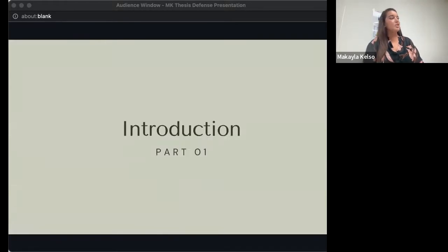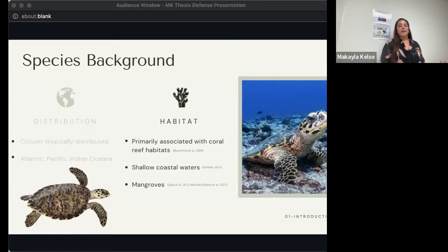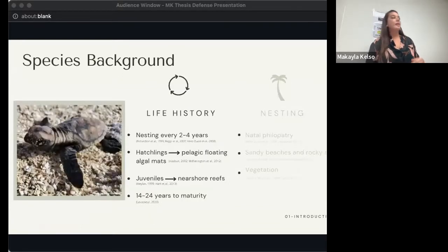To get started with a bit of introduction and background on my species, the Hawksbill sea turtle: Hawksbills are globally distributed throughout the tropical and subtropical waters of the Atlantic, Pacific, and Indian Oceans. They are most well known for being spotted in coral reef habitats, as one of their primary food sources are sponges, but they can also be found in shallow coastal waters, and in some regions like the East Pacific can even be found inhabiting mangroves. Like all marine turtles, Hawksbills typically don't reproduce every year, nesting every two to four years on average. During nesting seasons they will lay between three and five clutches of eggs before migrating back to their foraging grounds. Once hatchlings emerge, they move offshore to pelagic waters, sometimes sheltering in floating algal mats, before recruiting to foraging habitats as juveniles.